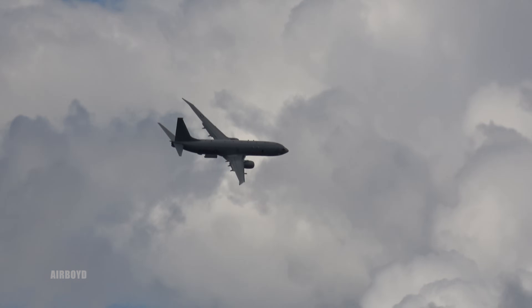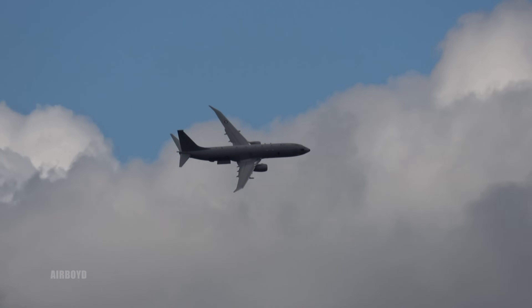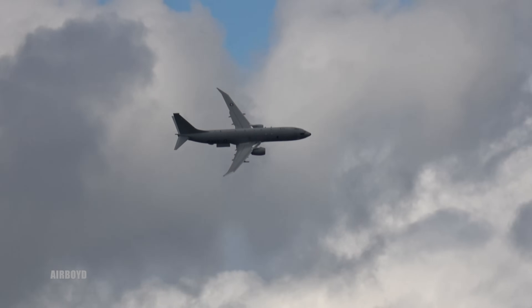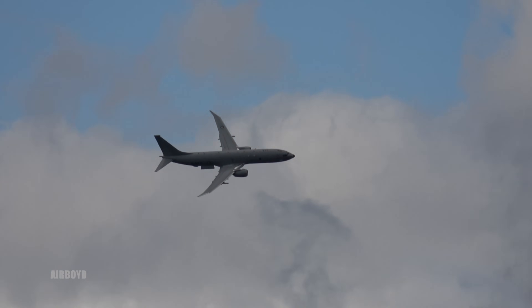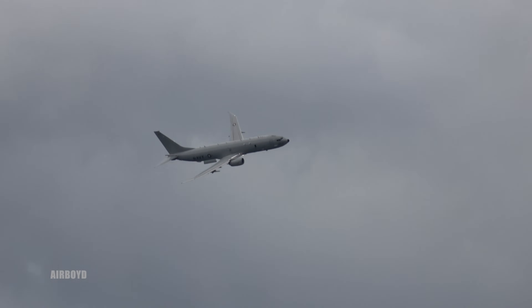Announced yesterday at Farnborough, the United Kingdom has bought nine of these aircraft at a cost of something like three billion pounds, and that's all going to come in the next ten years or so.